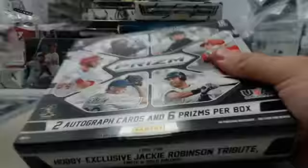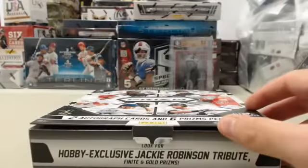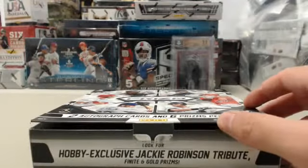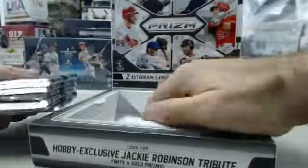This is a fun break. There's lots of cool looking cards. The color cards are very nice, and colored prisms. Hopefully we can hit a gold for you here today, Mets Fan.